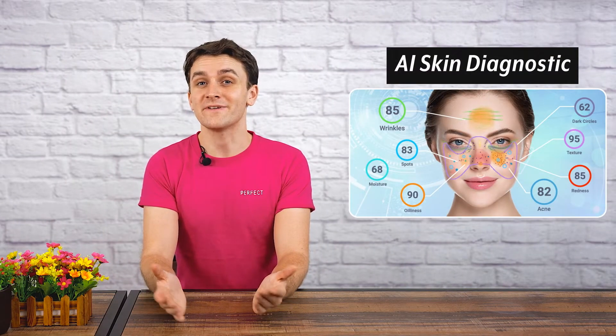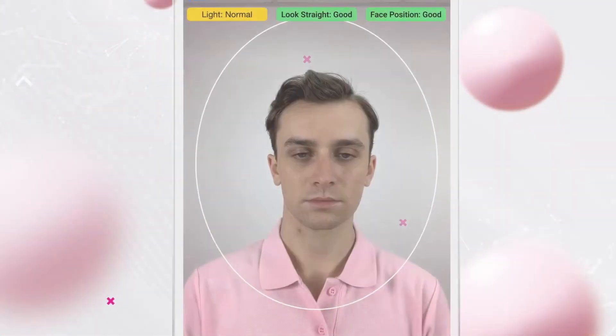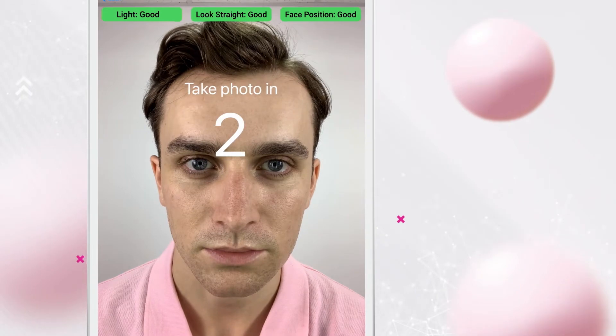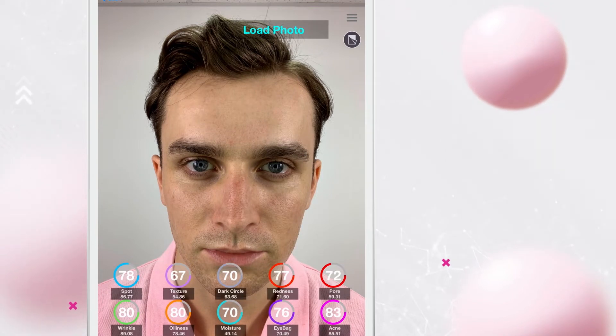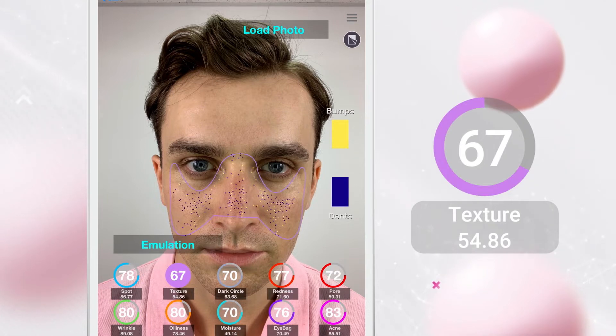Our AI skin diagnostic solution completely reinvents this entire process and does away with traditional screening methods and the problems they bring. The groundbreaking technology is able to scan a user's face through the camera on their personal device and in just two seconds identify and assess the condition of their skin across 14 unique metrics, including spots, wrinkles, moisture, redness, oiliness, acne, texture, and more.